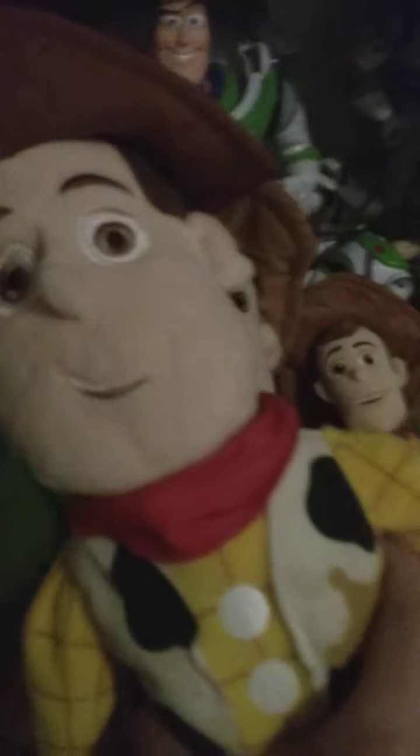Here's the Toy Story 4 Woody Plush, the Kohl's Woody Plush, and the Disney Store Woody Plush.